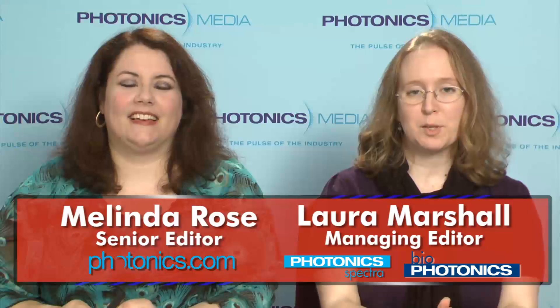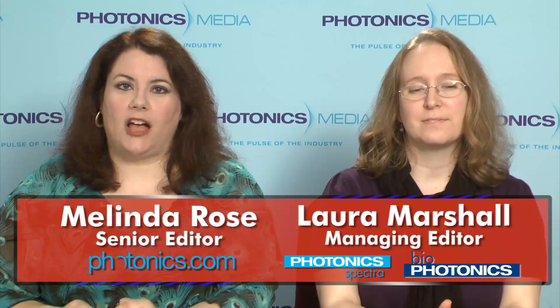Hi, I'm Melinda Rose, and I'm Laura Marshall, and this is Light Matters for July 27, 2011. In this week's show: a holographic material stores 20 Blu-rays on one disc, laser surgery shows promise for curing epilepsy, the first optoelectronic 3D photonic crystal is developed, and Fleer and Trump share financial news.